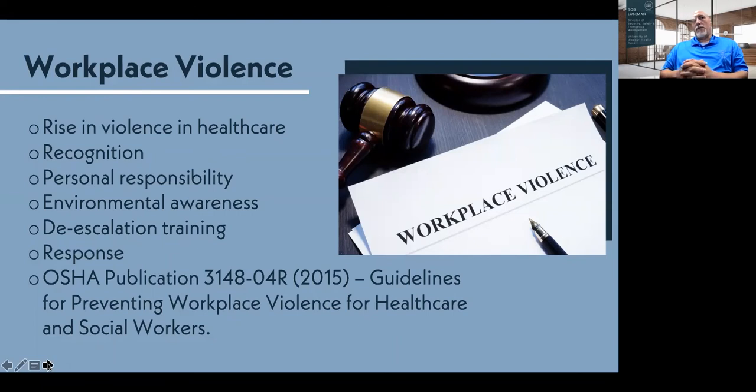If we do have to respond, it's not just a security response — a clinical team must be engaged. The clinicians must be involved and part of that response team because it's a clinical environment. Security is an educator — helping clinicians be stronger at identifying and addressing violence. I strongly encourage everyone to look at OSHA publication 3148-04R, the guideline to preventing workplace violence in healthcare and social services. This is the tool that will help you build a strong workplace violence program.